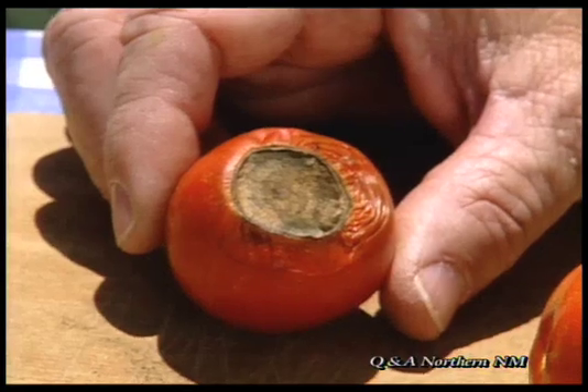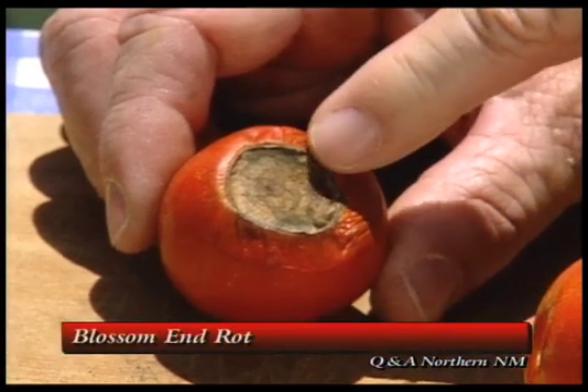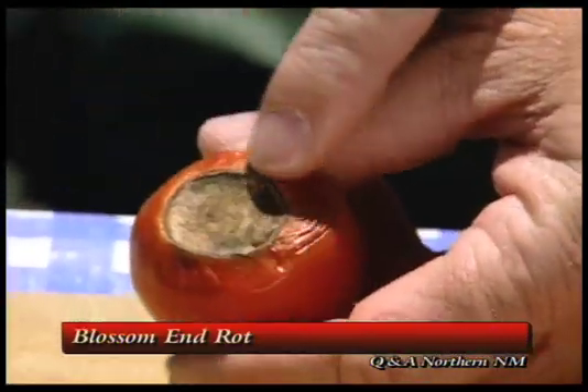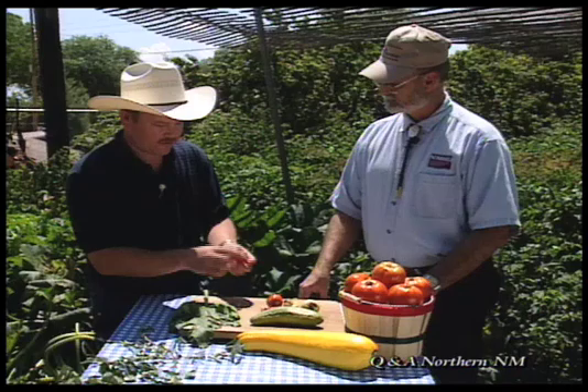Is this a disease? Well, this is kind of a disease. This is blossom end rot. We see it a lot in tomatoes, various other fruits, chilies, squash, melons. One of the problems we have with our climate around here is we have a real hot climate in June. That's the time when these plants are growing really quickly and beginning to form their fruit. As the plants take up water, they're pulling calcium up through there. This is caused from a calcium deficiency in the fruit.